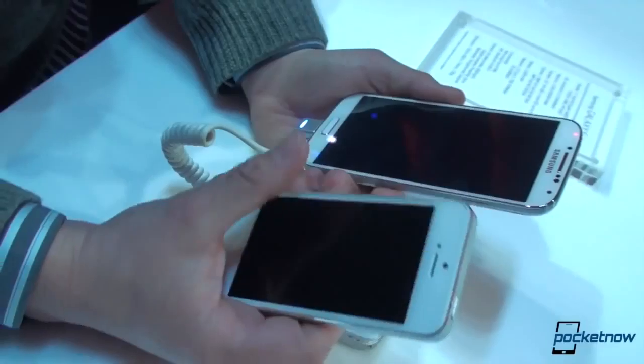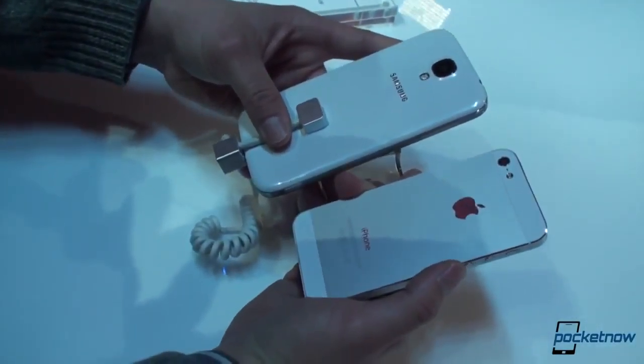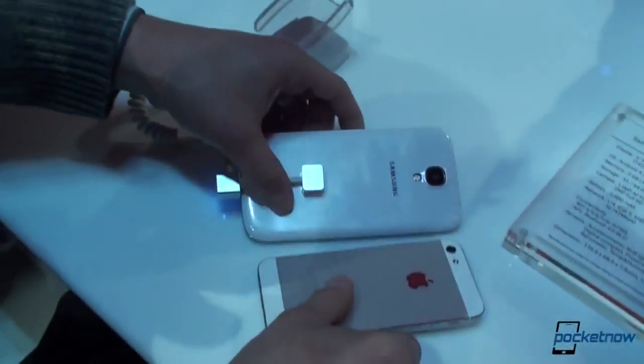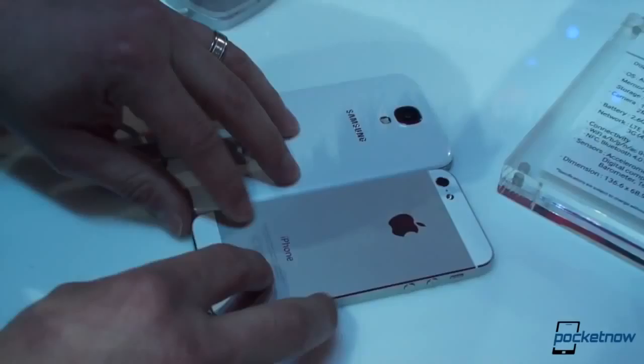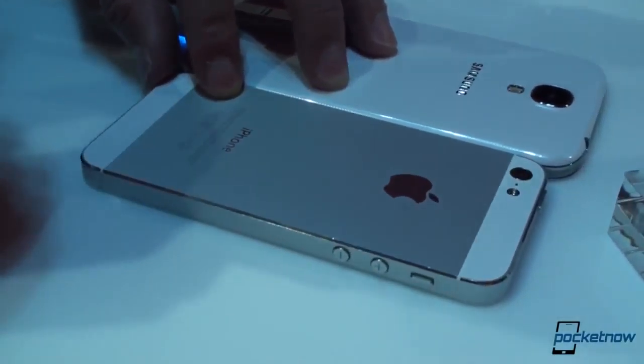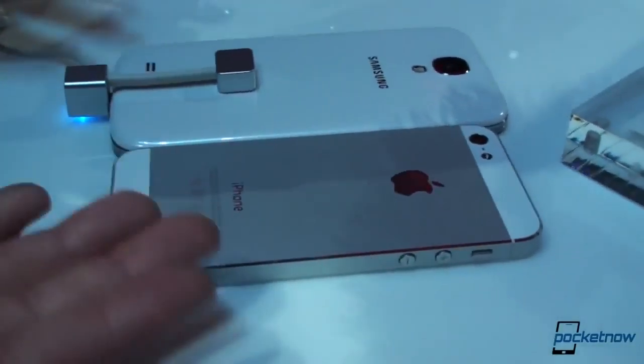We've got very different design philosophies here — metal on the back on the iPhone and plastic on the back on the Galaxy S4. The Galaxy S4 is thinner than it's ever been, but not enough to beat the iPhone. If we put them down on the table, the iPhone is about half a millimeter thinner — very imperceptible. Looking on the back, they look so different.